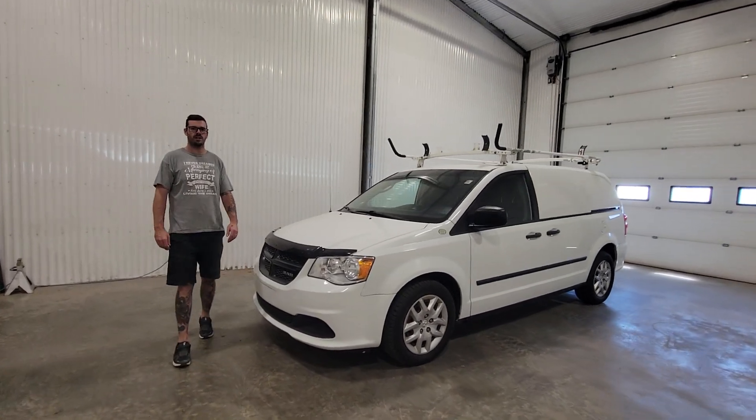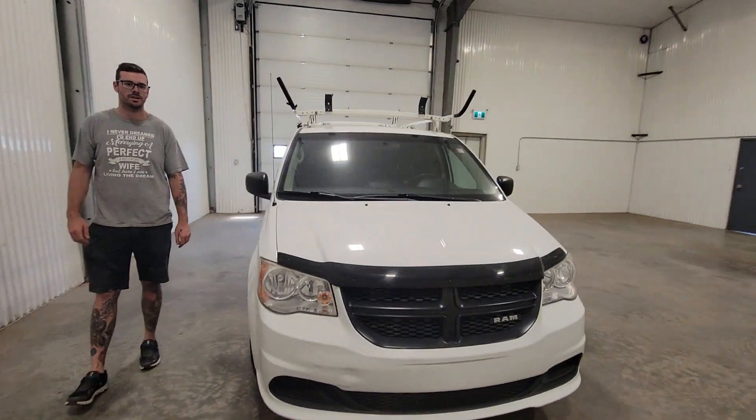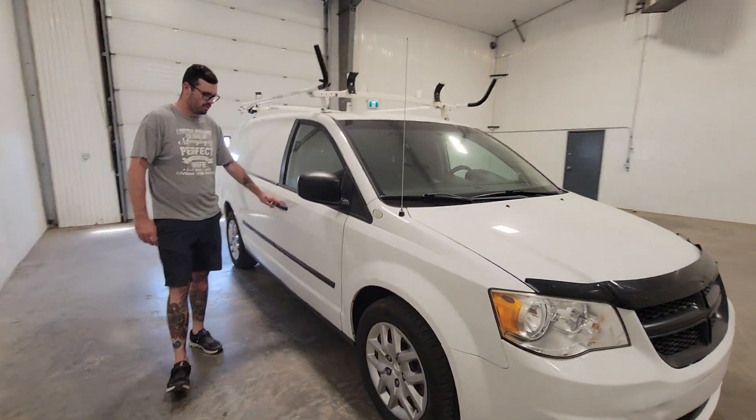Hi guys, this is Jayden from Sastron Truck Center. This is stock number 4476P. It's a 2014 Ram Grand Caravan Cargo Van for $110,000.